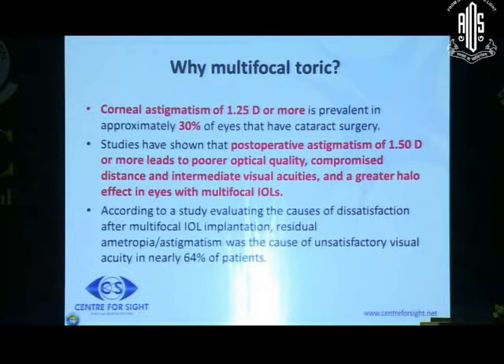I will give you an overview of the best clinical practices, which is basically from a review of scientific literature pertaining to the selection and use of multifocal intraocular lenses, and in cases who opt for these lenses and have astigmatism, the use of multifocal toric lenses. Why multifocal toric? Because 30% of your cataract patients have astigmatism, and 64% of unsatisfactory visual outcomes following multifocal implantation are due to residual astigmatism.